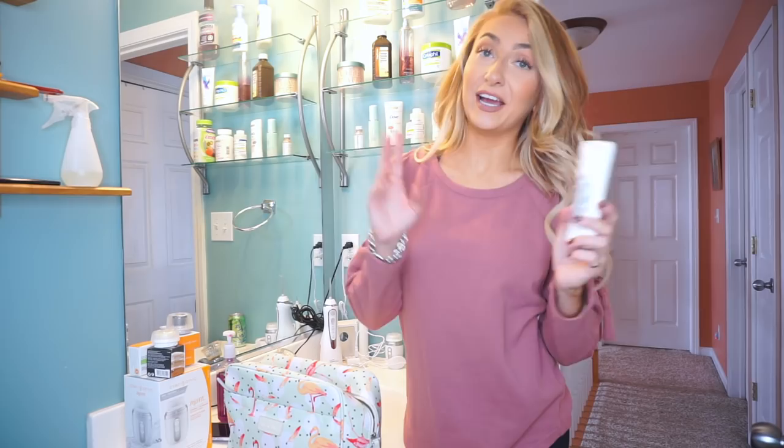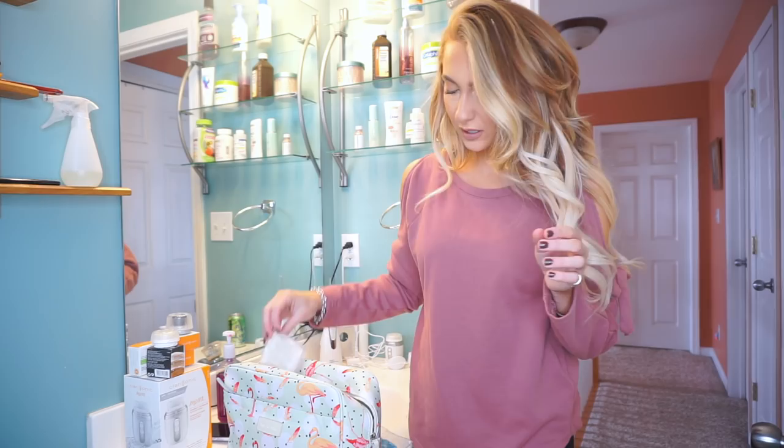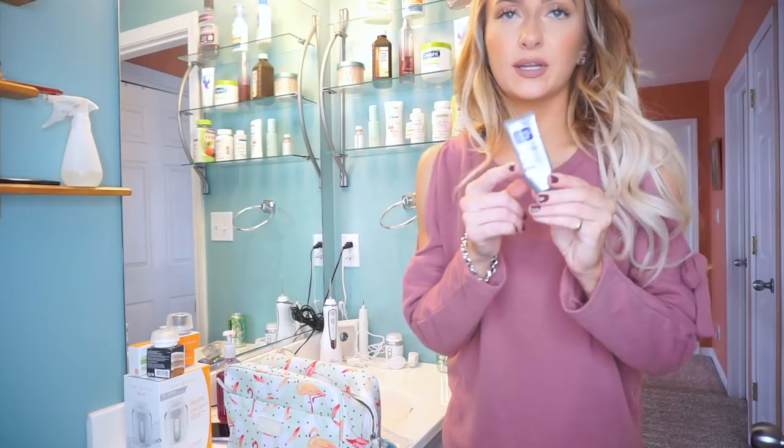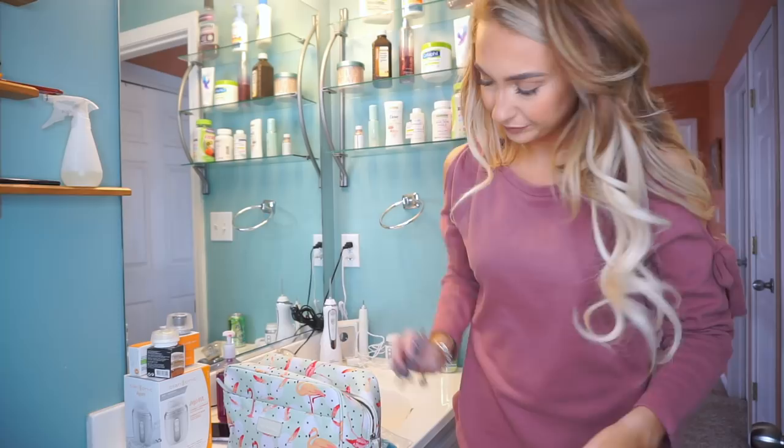And then I'm just bringing deodorant — this is the Dove Advance Carrot Invisible 100. I'm bringing some Q-tips with me and a lip balm — this is the LipSyl lip balm. I'm picking up a new one of my favorite acne treatment today but I'm almost out of it, so I need to get another one.